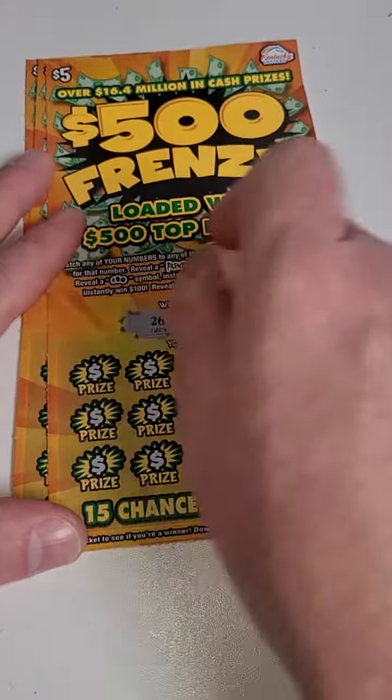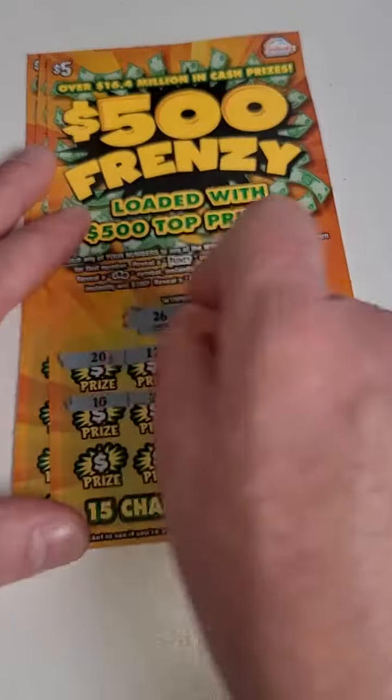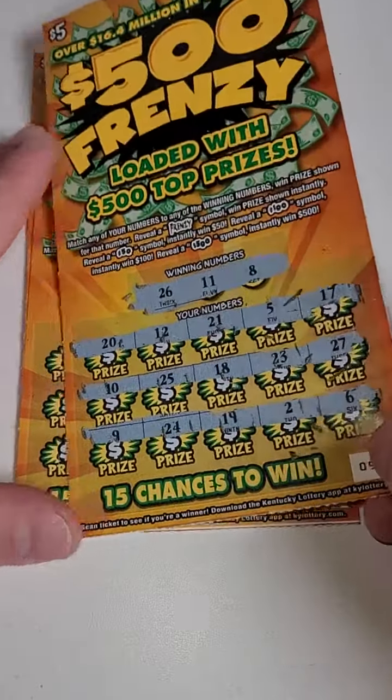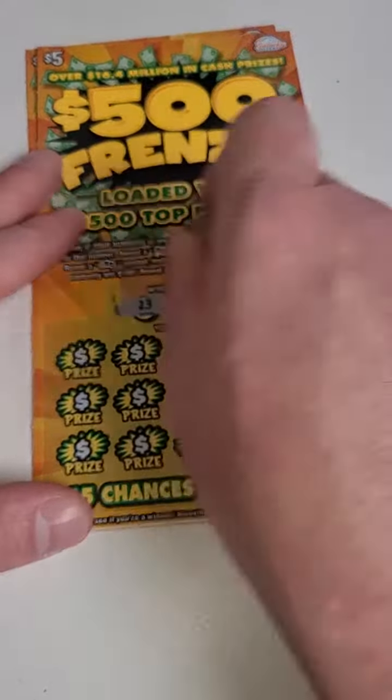That looks like a loser as well, $10 gone. Please play responsibly out there. Numbers are 8, 11, 26. Come on big winner! Oh man, three losers in a row — $15 gone just like that. You can definitely lose a lot of money doing this, guys.